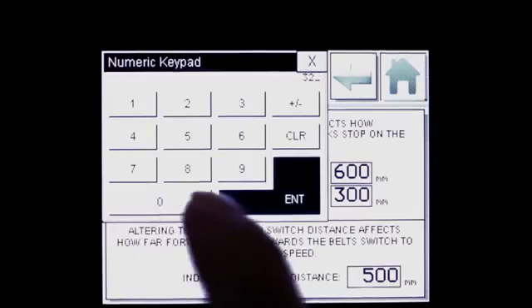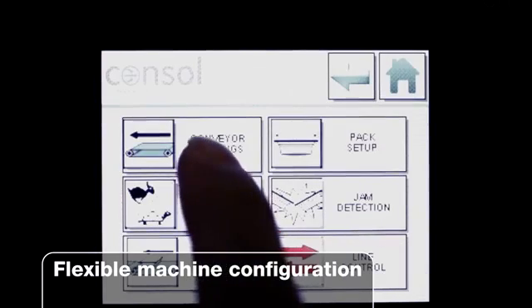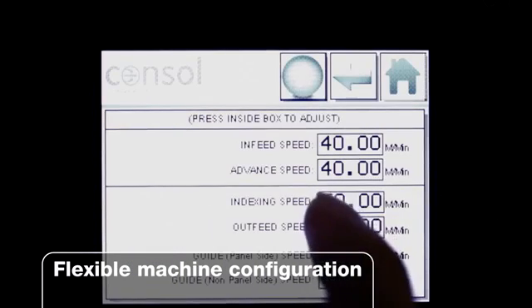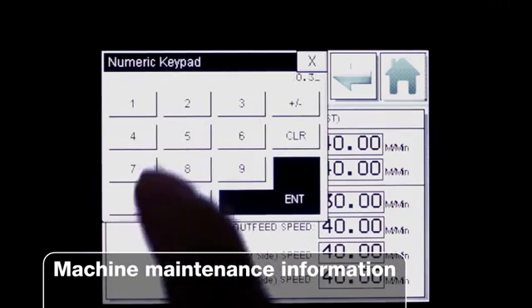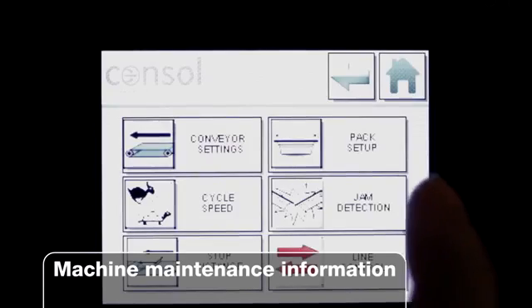We're constantly evolving the machine and we recently added the HMI which enables us to set the machine up very quickly. It also enables us to log alarms. This is very good for the customer as it enables them to diagnose a problem with the machine very fast.